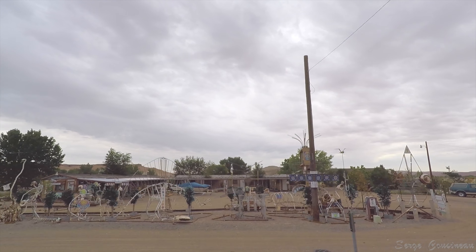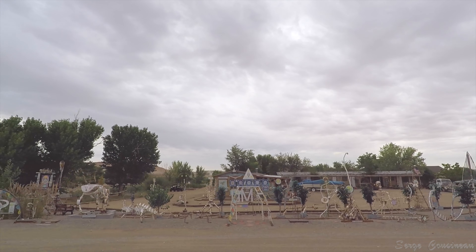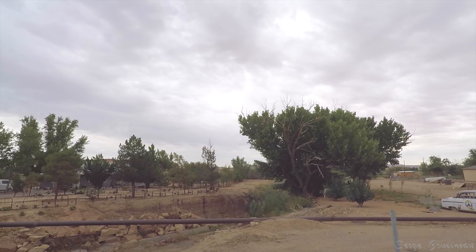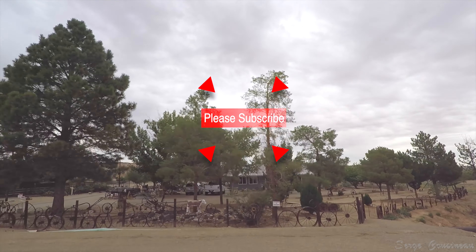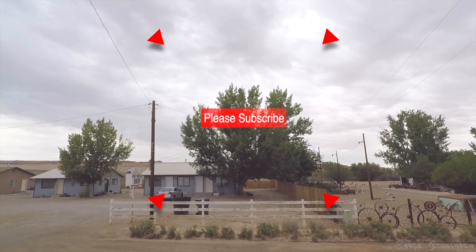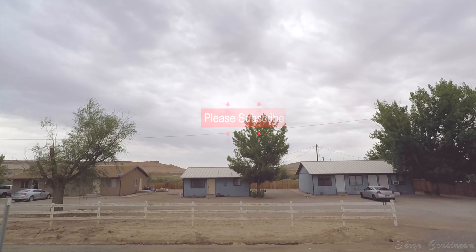This is the front of a scrapyard. I hope you'll enjoy this video. If you haven't subscribed yet, please think of subscribing — this way you won't miss anything and you will support my channel. Thank you.